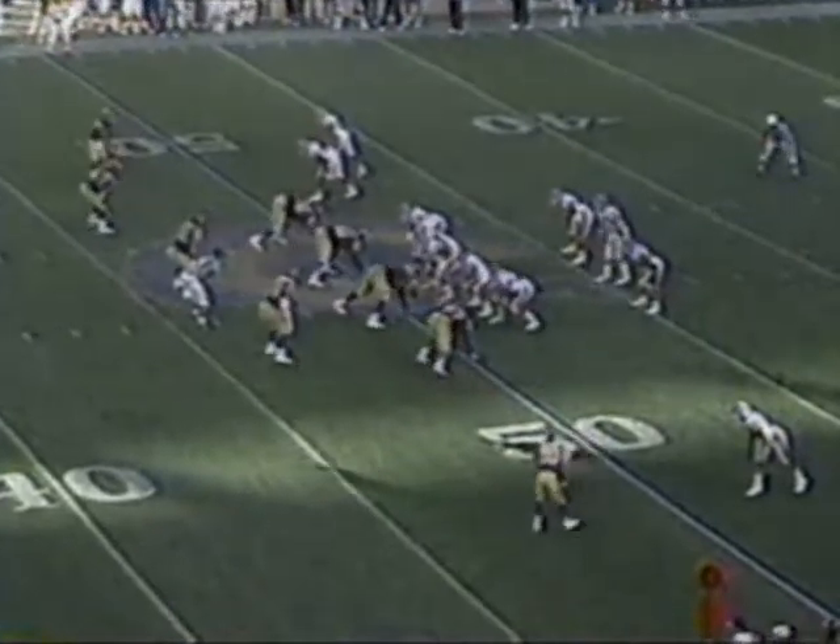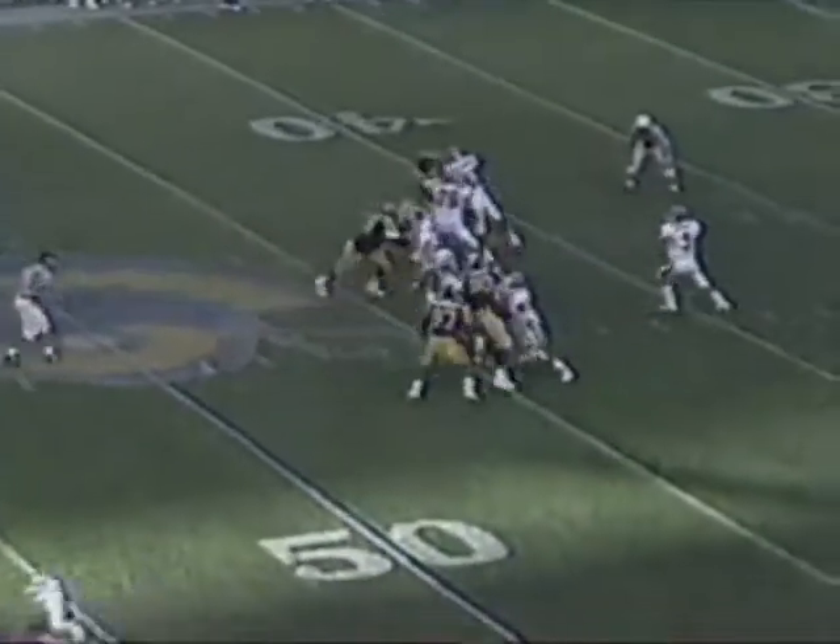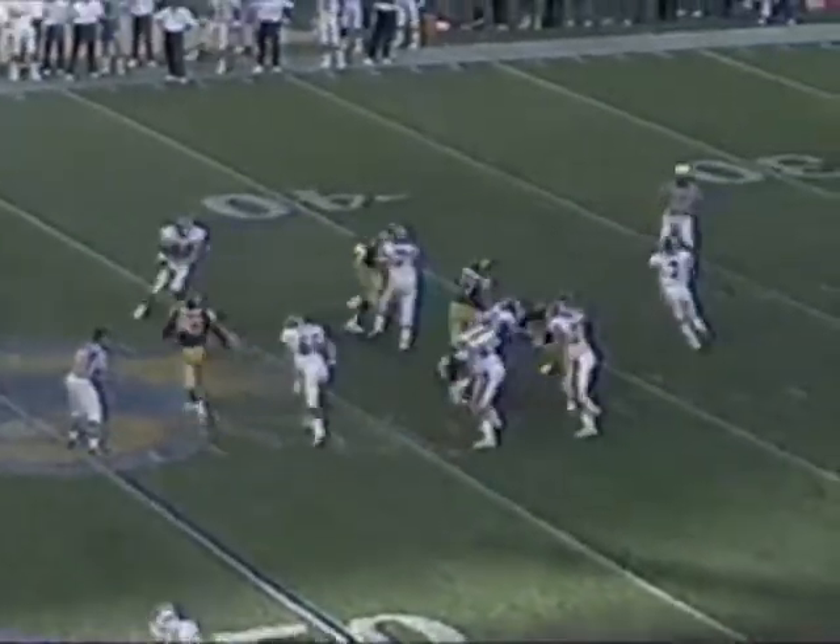We start the fourth quarter. Denver at their own 49-yard line, first down and 15. Elway sets, has protection — here's the pressure. He throws it away.